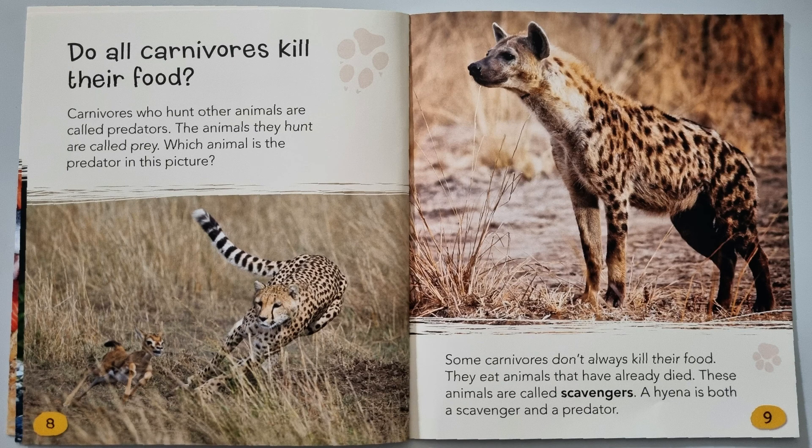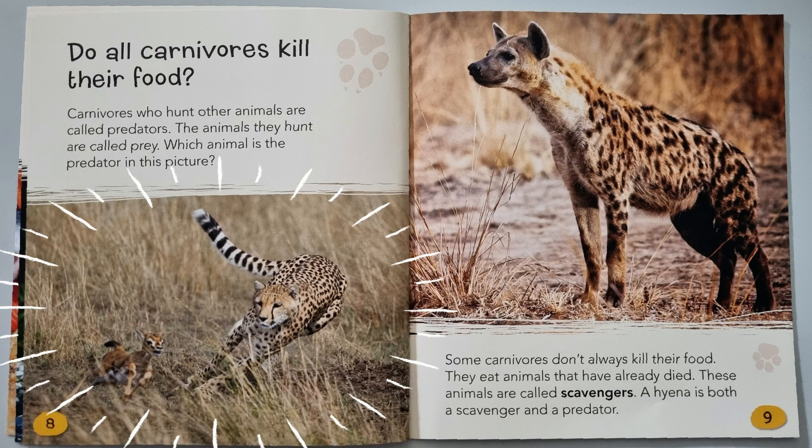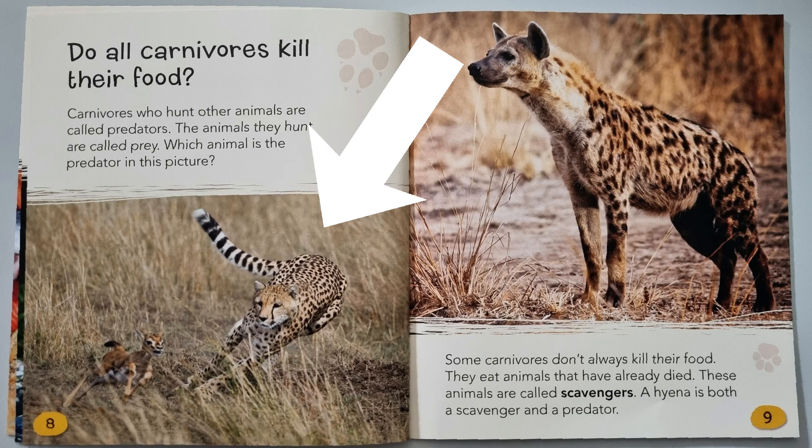Do all carnivores kill their food? Carnivores who hunt other animals are called predators. The animals they hunt are called prey. Which animal is the predator in this picture? That's right — it's the cheetah. Some carnivores don't always kill their food; they eat animals that have already died. These animals are called scavengers. A hyena is both a scavenger and a predator.